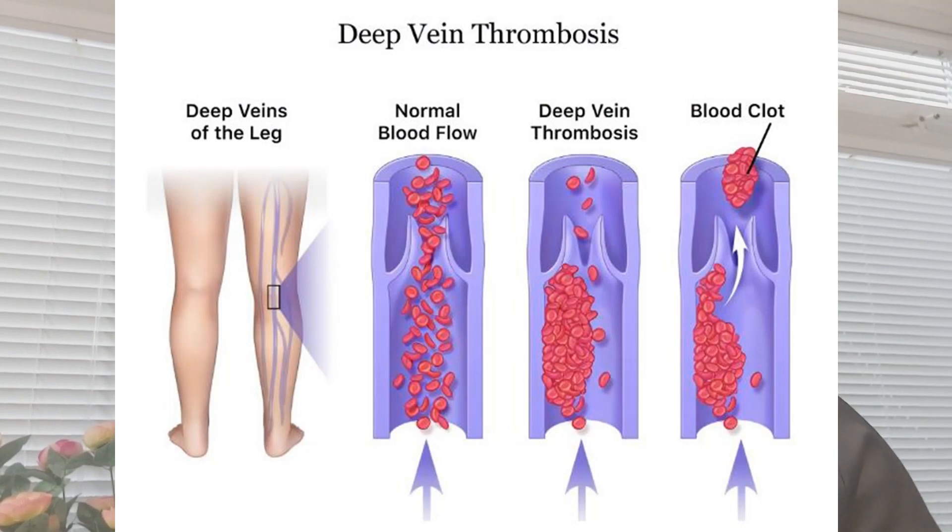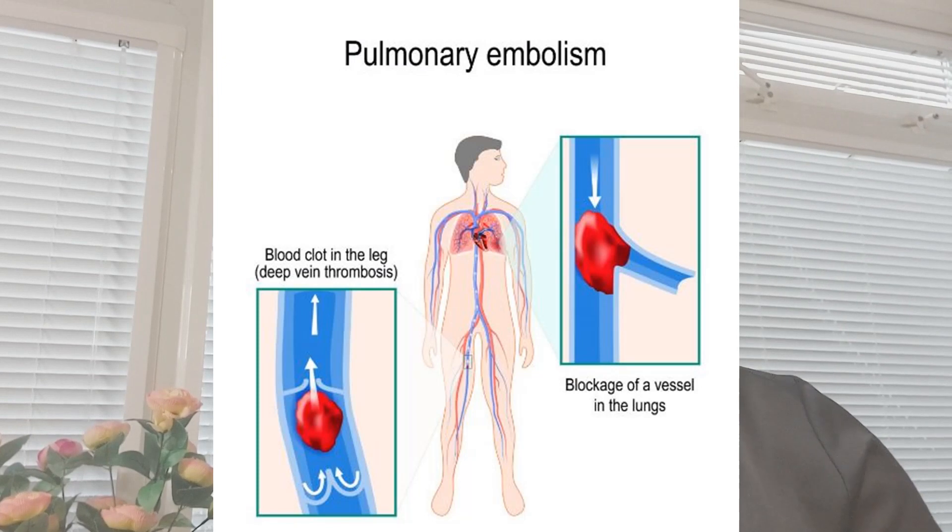Deep vein thrombosis can be serious because blood clots in the veins can break loose. The clots can then travel through the bloodstream and get stuck in the lungs, blocking blood flow through the lungs. This is known as pulmonary embolism, which is a very serious condition.